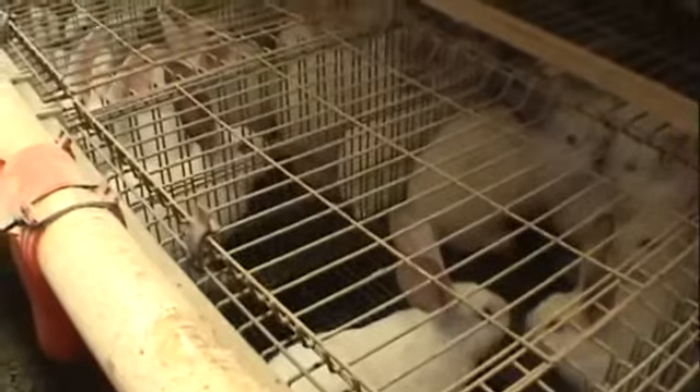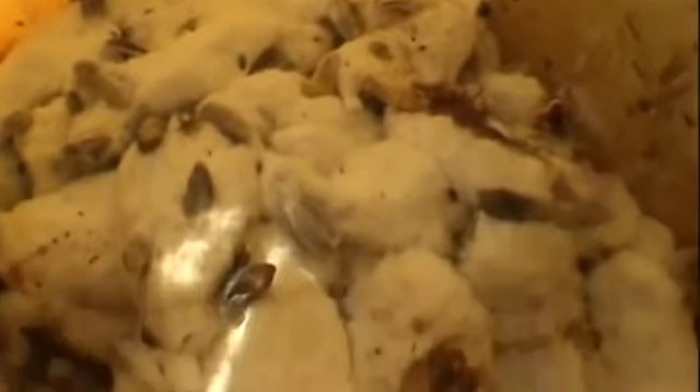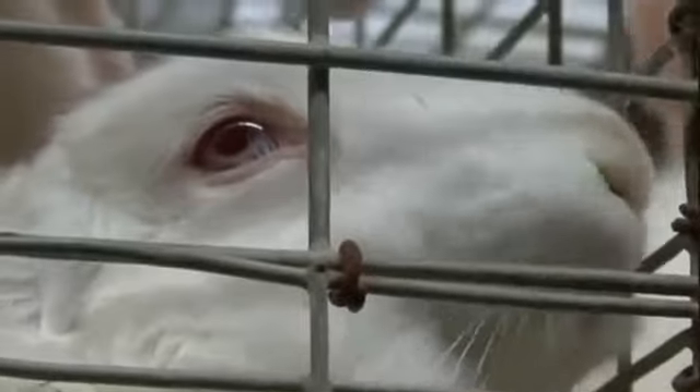For every 1,000 rabbits reared, an average of 200 die. Over 326 million rabbits a year — often kept in the worst factory farming conditions, with the highest mortality rates and highest use of antibiotics. Help us to help them by refusing to buy battery farmed rabbit.